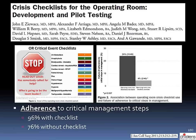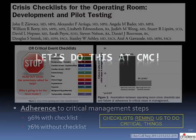This other study came out in 2011. Essentially, this group put operating room teams through several critical OR scenarios — half the time without a checklist and half the time with one. They found that critical management steps were adhered to 96% of the time with a checklist and only 76% of the time without one, telling us that checklists remind us to do critical things.